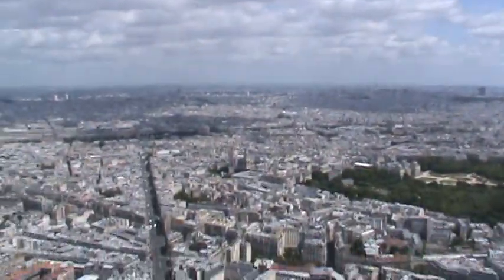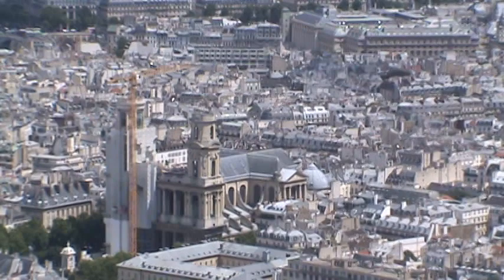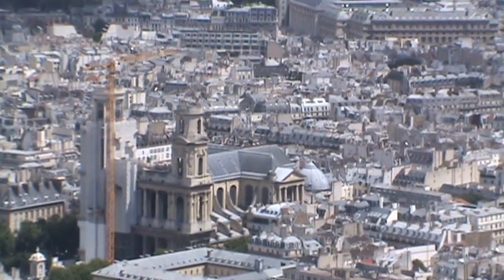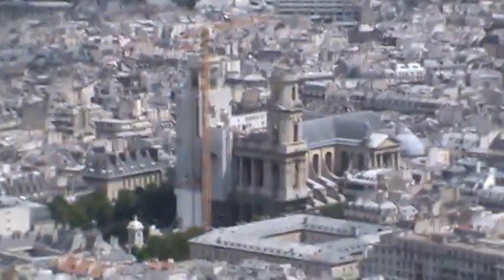If you look at this church that's being restored here, the bell tower on the left — that's Saint-Sulpice. I was going to say 'a beautiful historic church,' but I didn't know if that's just redundant in Paris and most European cities. I think that's a fairly dumb thing to say.